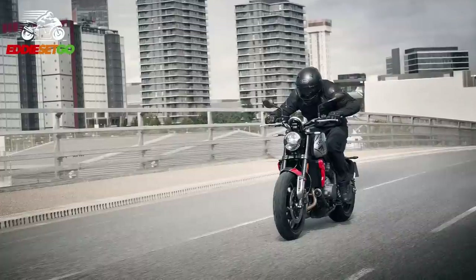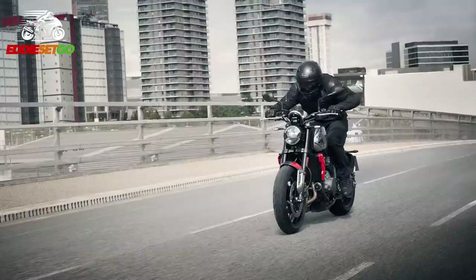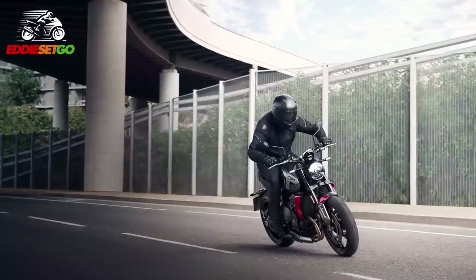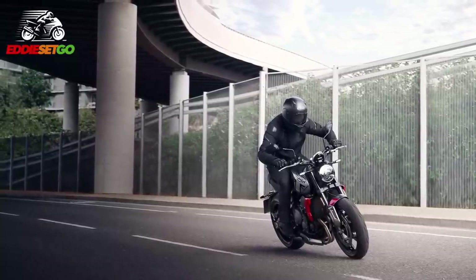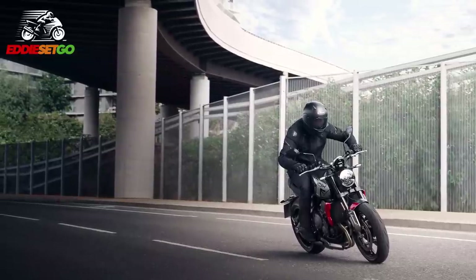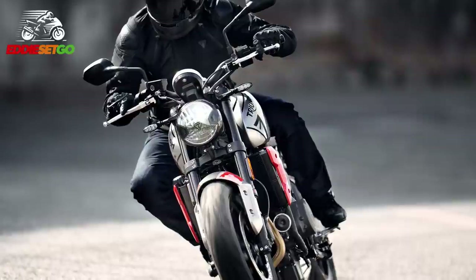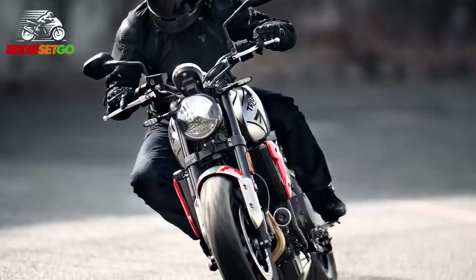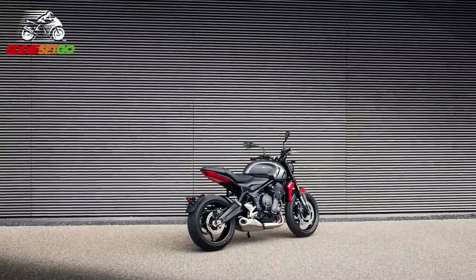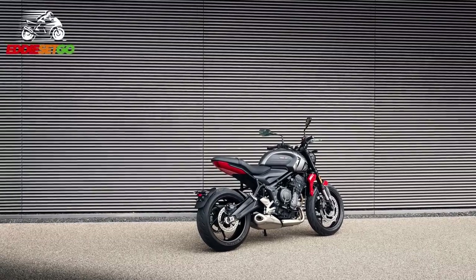It's all about a balanced character as Triumph claim — having enough low-end torque and enough top-end power to accommodate all the riding demands you can throw at it. This is going to be a very user-friendly engine. Peak power will be 81 brake horsepower at 10,200 rpm, and Triumph claim that 90% of the maximum torque will be available across most of the rev range at 64 newton meters of torque.